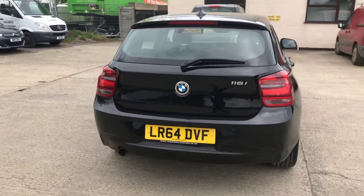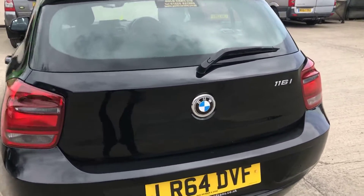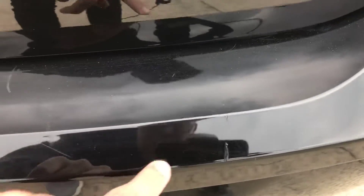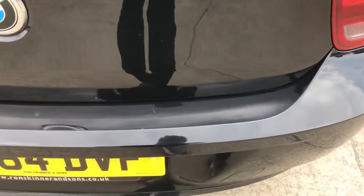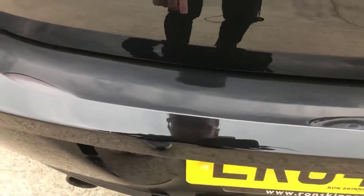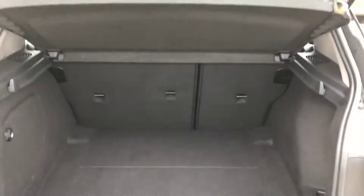Coming around the back of the 1 Series. On the back you've got a few light little scratches — one that's been touched in. From a metre away it is really minor, but just worth pointing out. A few more just here, just light little ones where someone's been loading something into the boot, which you will get. Of course you've got your rear parcel shelf in there, and plenty of room in there as well.